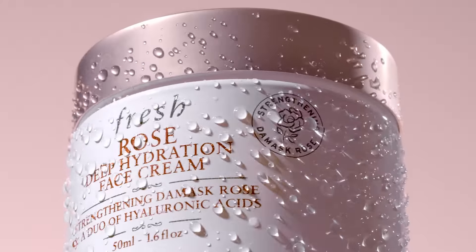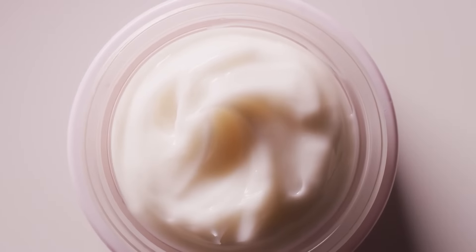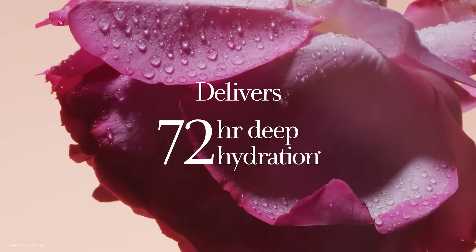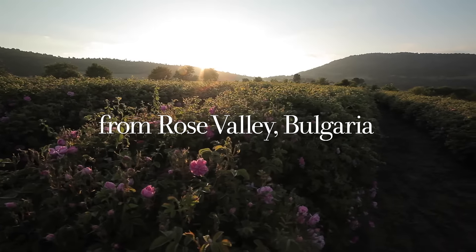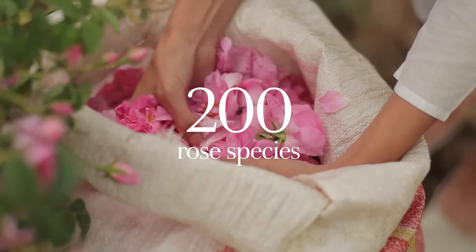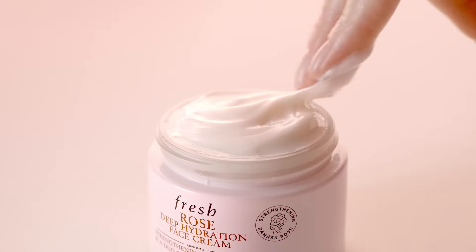Rose Deep Hydration Face Cream is newly formulated with Damask Rose Extract in a lighter, silky texture to deliver 72-hour deep hydration. Damask Rose Extract is sourced from Rose Valley, Bulgaria, and was selected out of 200 rose species for its skin-strengthening power to help lock in moisture.